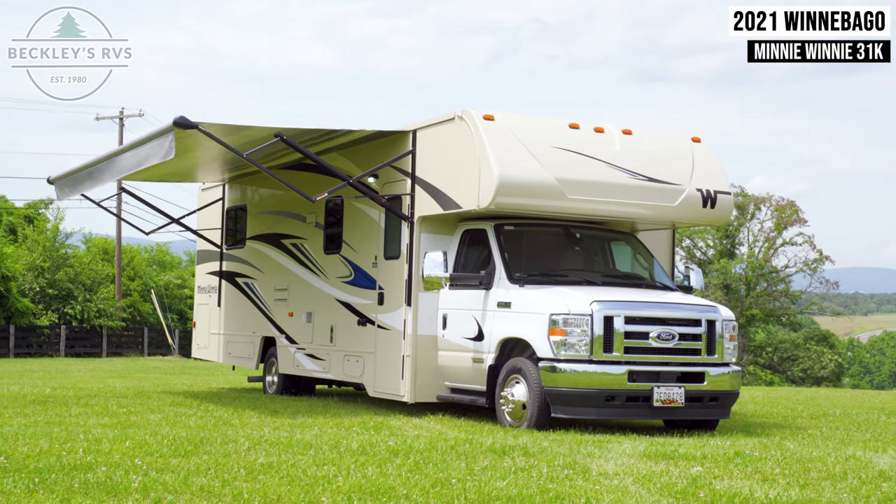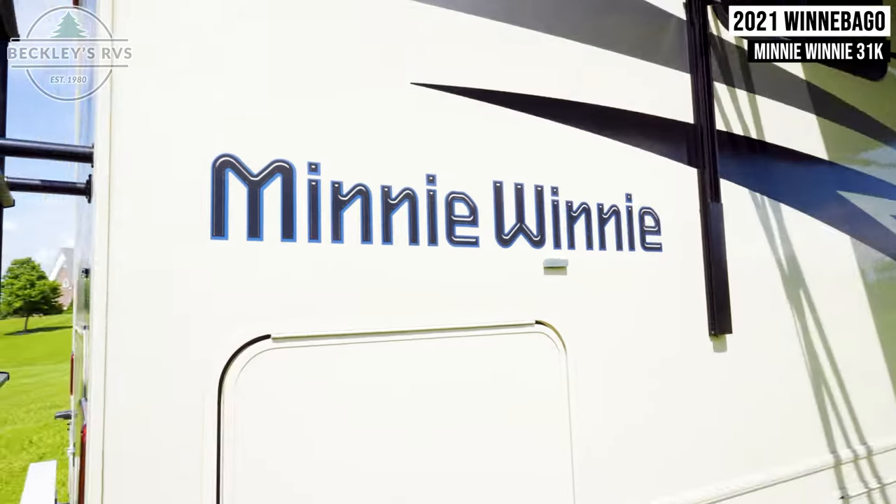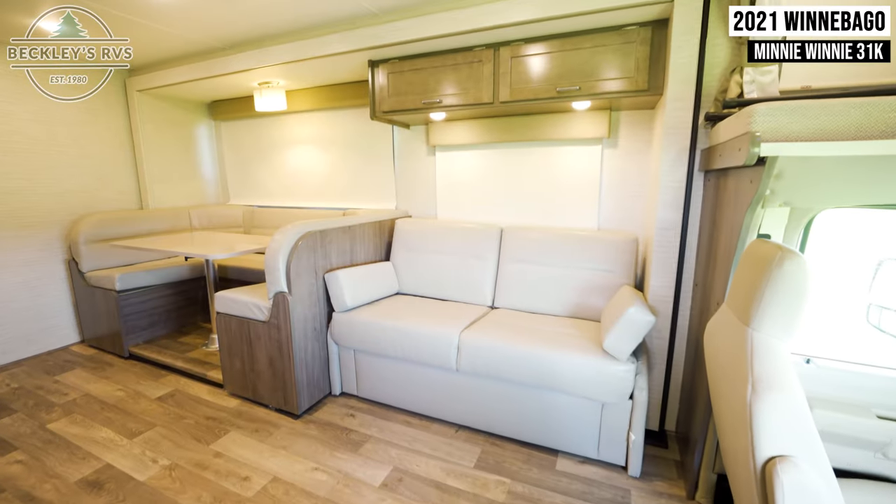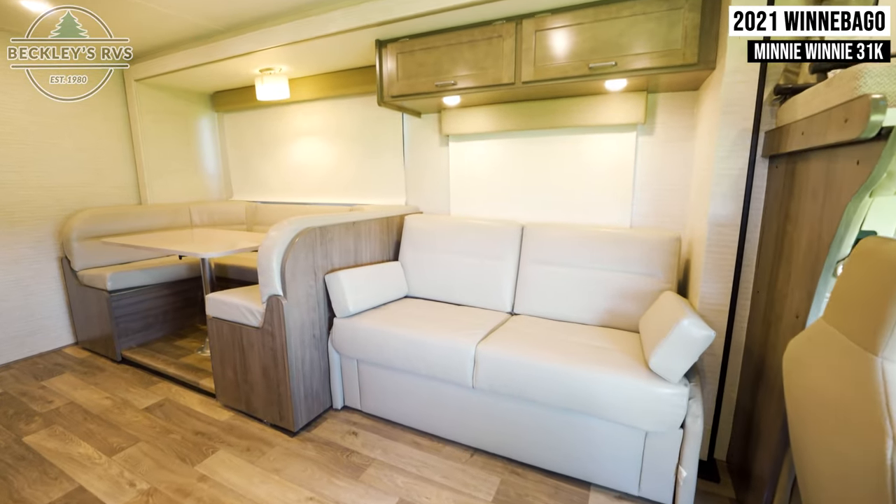This 2021 Winnebago Mini Winnie 31K is available to rent today at Beckley's RVs. Starting inside, we'll go over the main living area.